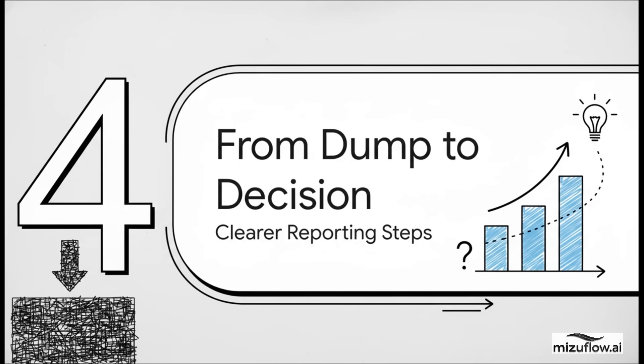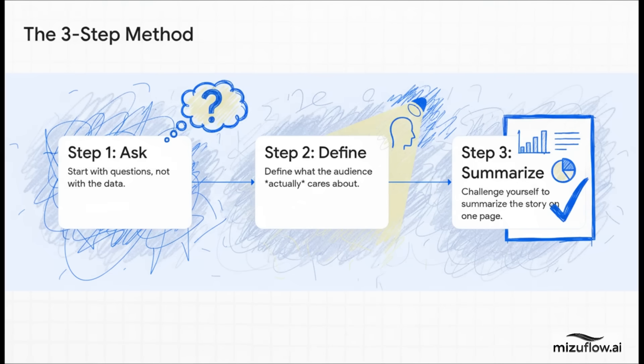So how do we actually put this philosophy into practice? How do we move from data dumps to real decision-making tools? It really boils down to a simple three-step method. Step one: start with questions, not with the data. Step two: figure out what your audience actually cares about. And step three: challenge yourself to summarize the whole core story on a single page.